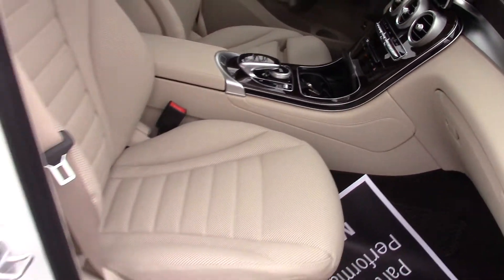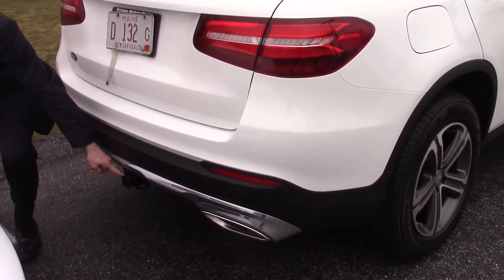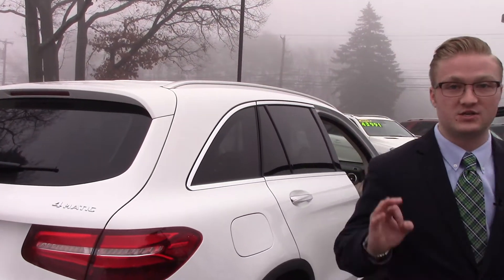And actually, as we come around the back here, I want you to get a quick look at this. I was wrong — it does have the trailer hitch. For some reason I was mixed up, I was talking to parts and I thought they said it was unavailable, but I guess we ordered it with it, so we're all set.